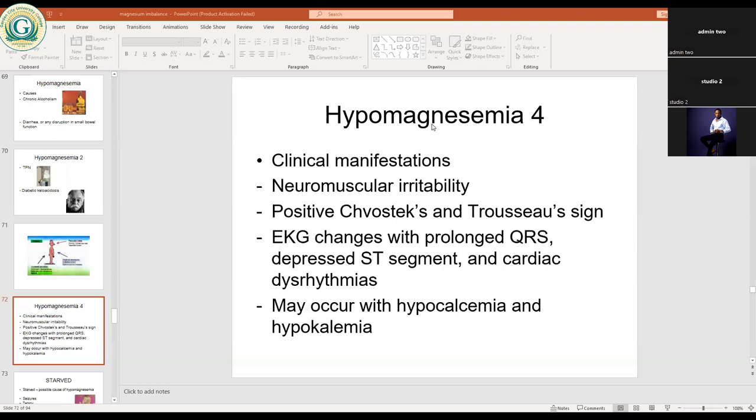During hypomagnesemia, cardiac rhythms are affected because it impairs the electrical conductivity of the heart. Abnormal rhythms occur because of low magnesium levels. Good magnesium levels are needed for good electrical conduction and rhythmic contractions of the heart. Hypomagnesemia may also occur with hypocalcemia and hypokalemia — the three behave the same direction in the body.